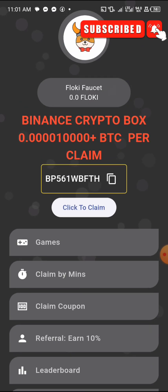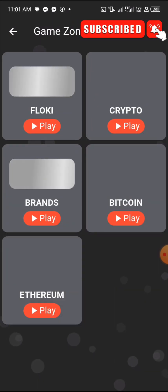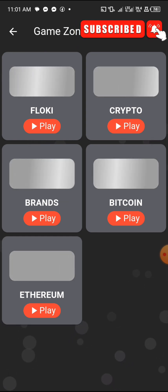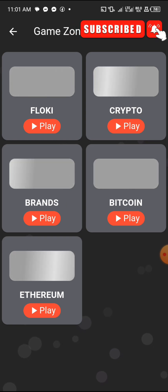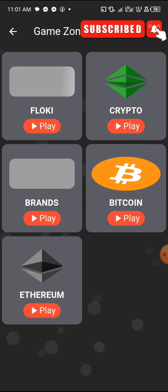First, let's use the Games section. Tap on Games and you'll notice there are a lot of games here. Keep in mind this app displays ads — that's how they make money to give us free tokens. Click on the one that says FlowKey and play. Extra cards — it's going to play an ad now.